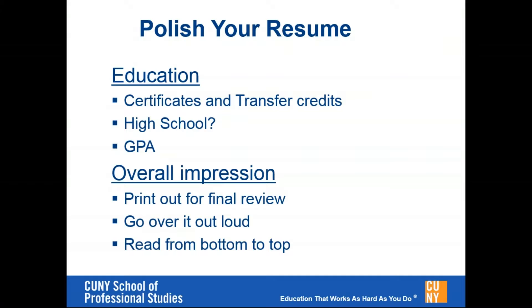Regarding education: a question we get a lot is should I put my high school on my resume, and should I include my certificates? If you have a certificate that you're earning right now, which all of you should be, you absolutely want to include that on your resume. If you have other certifications that may or may not be related to your field, you could certainly include those as well, particularly if your resume is a little light on content. Your GPA can also be included — typically if it's 3.5 or higher, I would say to include the GPA.